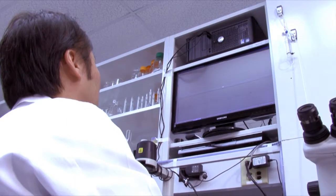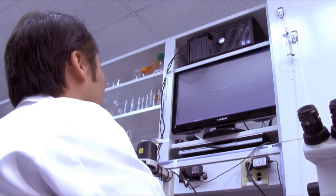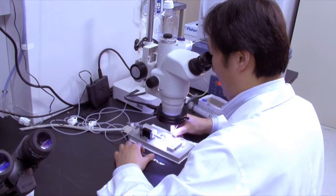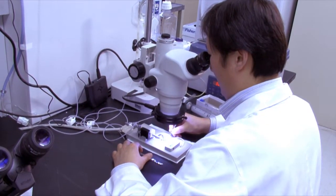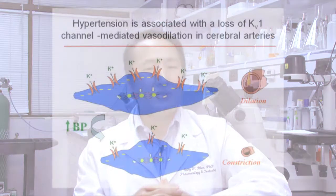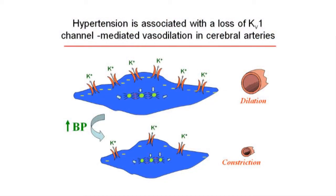Our laboratory and others have reported several molecular changes in blood vessels that occur during hypertension. In particular, we are interested in a protein called potassium ion channel found at the surface of smooth muscle cells in blood vessels. These channels allow potassium ions to flow out of the cell, which relaxes the cell, and eventually dilates the artery.